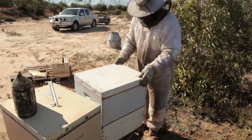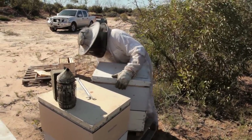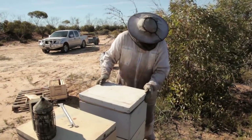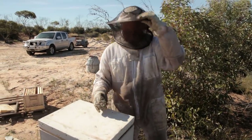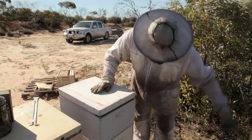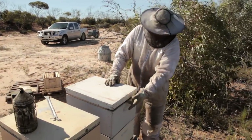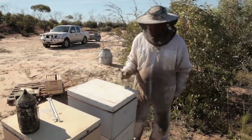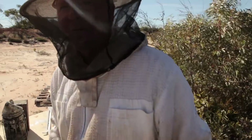Now of course there'll be mass confusion — all the field bees will come back and they'll go, 'I could have sworn the door was there, what the hell?' But I've got the back here, so all the field bees will come back and land on the back of the box looking for the entrance, then they'll run up and get in here. Eventually they'll figure out that some stupid human came and wrecked their life, and they'll go back to their proper activity.